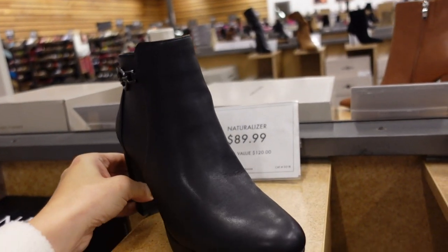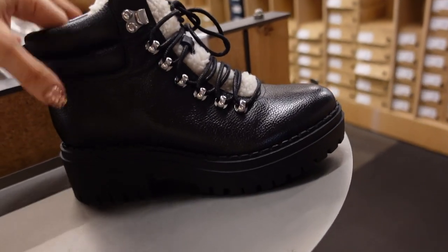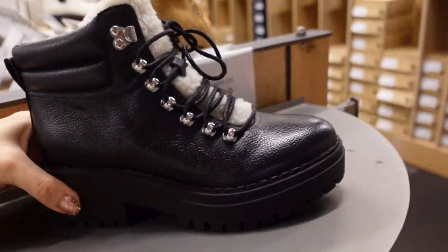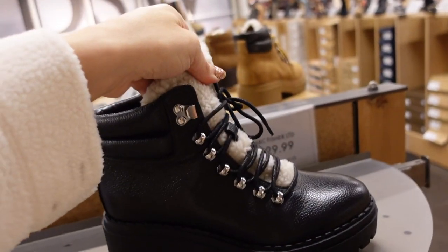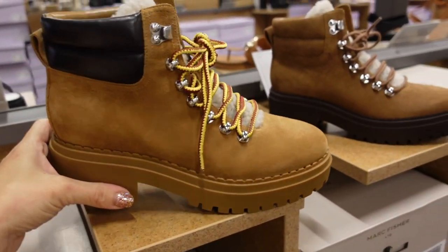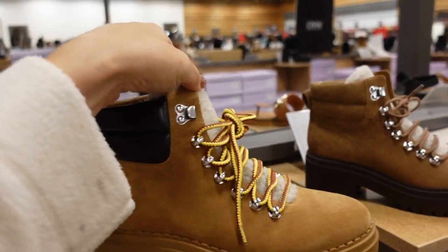Sticker boots from Marc Fisher — rounded toe, pebbled leather, cushioned through the back with a little tab, chunky rubber heel, not too high. These are $129.99. Also come in brown suede. Also new from Marc Fisher — construction-style boots with the rounded toe, chunky heel, same cushioning, sherpa tongue. $129.99.